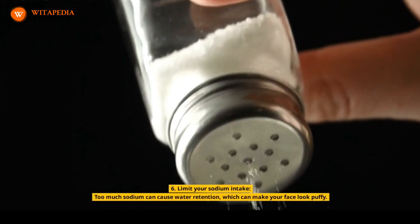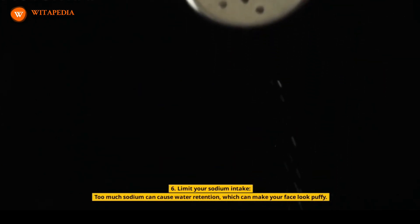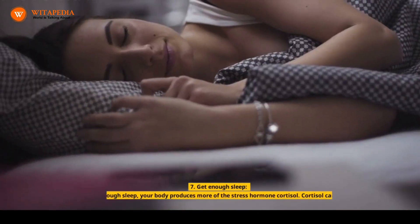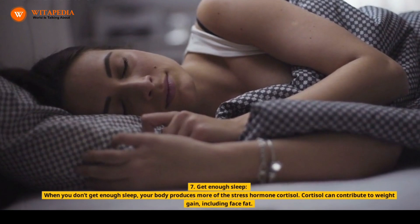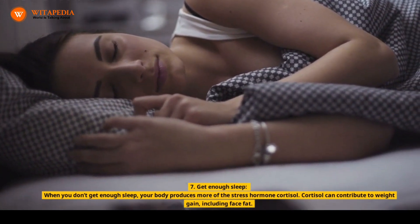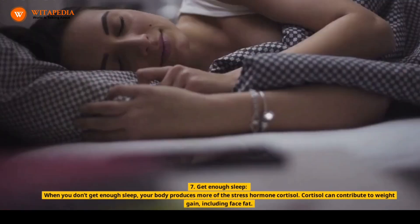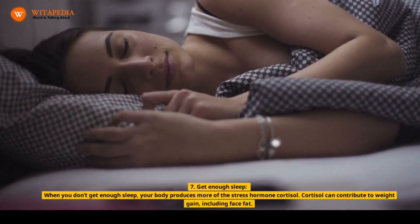6. Limit Your Sodium Intake. Too much sodium can cause water retention, which can make your face look puffy. 7. Get Enough Sleep. When you don't get enough sleep, your body produces more of the stress hormone cortisol. Cortisol can contribute to weight gain, including face fat.